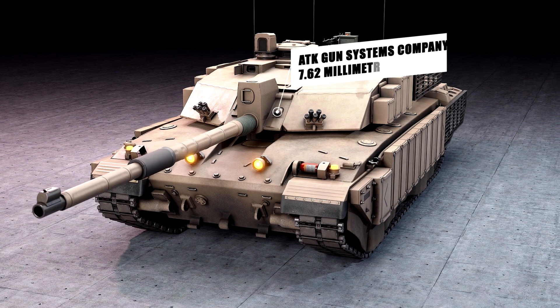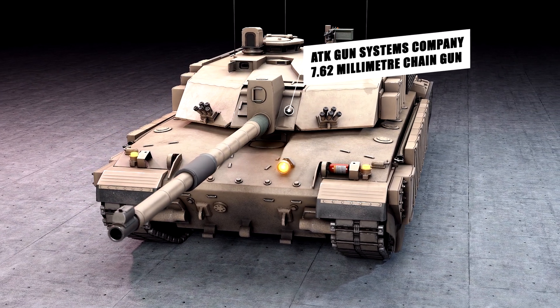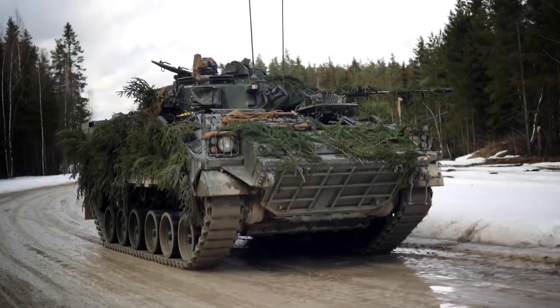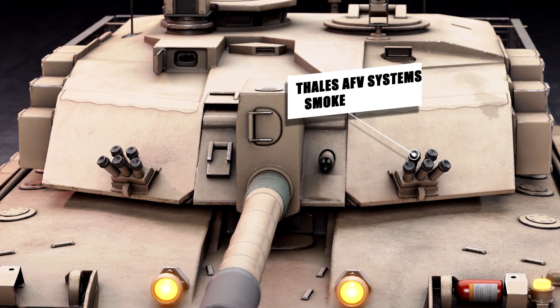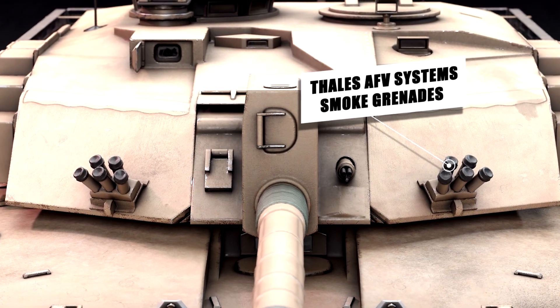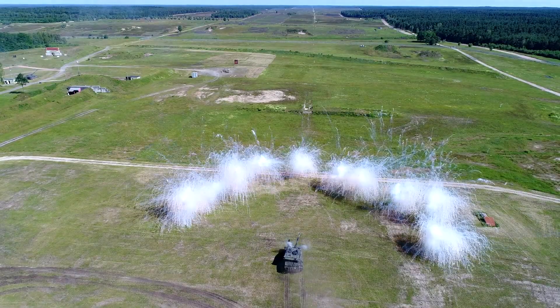Mounted coaxially to the left of the main armament is the ATK Gun Systems Company 7.62mm Chaingun, which is already in service with the British Army and installed in the Alvis Vickers Warrior Mechanized Combat Vehicle. Mounted on either side of the turret front is a bank of five 66mm Thales AFV Systems electrically-operated smoke grenade dischargers that cover the forward arc of the vehicle.